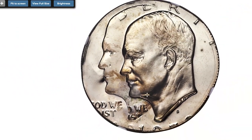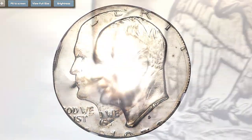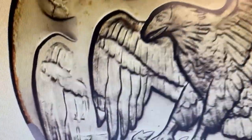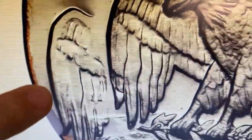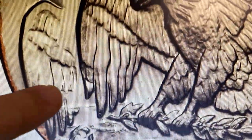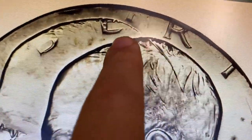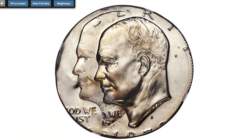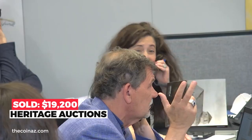Because it was struck on a half dollar planchet and is clad by default, we don't know if this piece was produced during the production run for clad proof Eisenhower dollars or during the run for silver Eisenhower dollars. Either way, this is a spectacular error featuring side-by-side portraits of the late World War 2 figure and president, nicely centered on the half dollar planchet with just enough of the date visible for identification. Sold on August 4th, 2020 for $19,200 at Heritage Auctions.